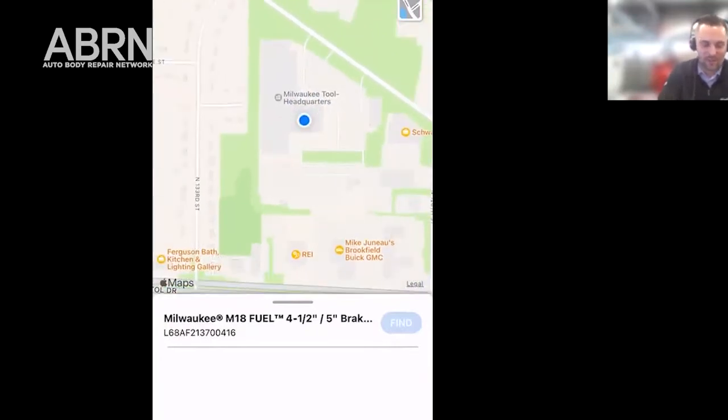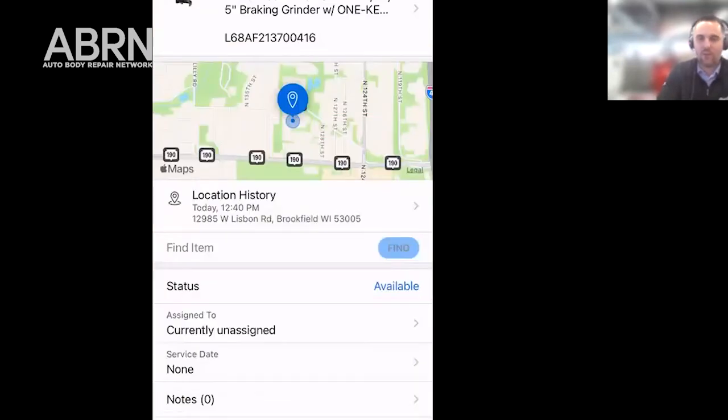You can see here that we're at our Brookfield headquarters. This is great — imagine you bought one of our impact wrenches that have One Key, and for some reason you come in to work the next morning and you're not able to find it. You could pull up your app and see where the last location was. You can see that being convenient. It's great.